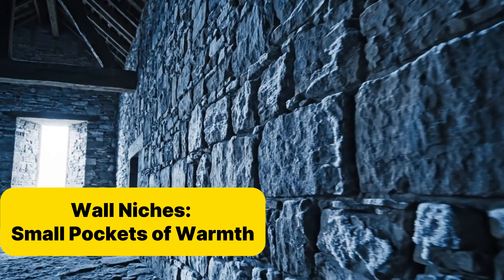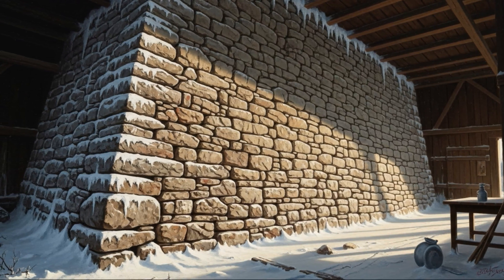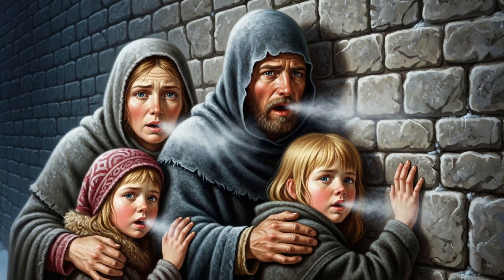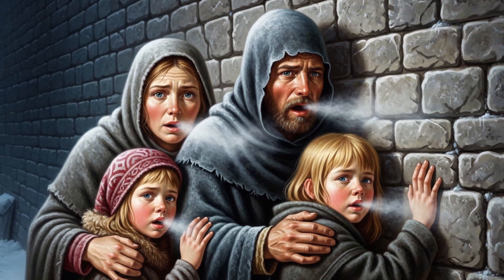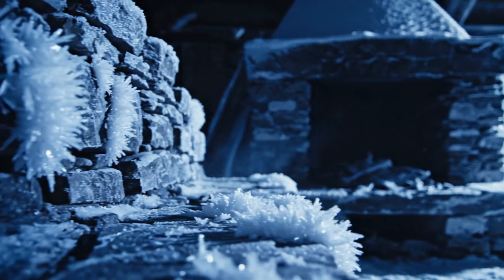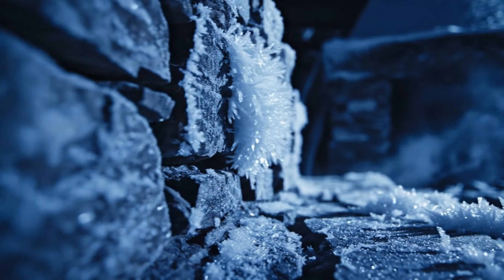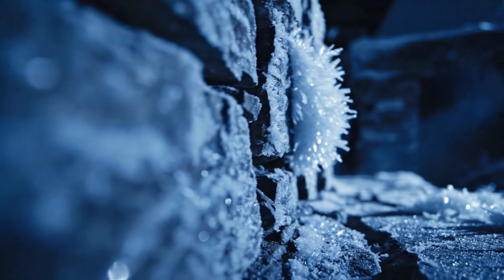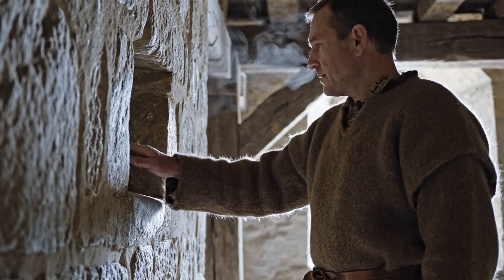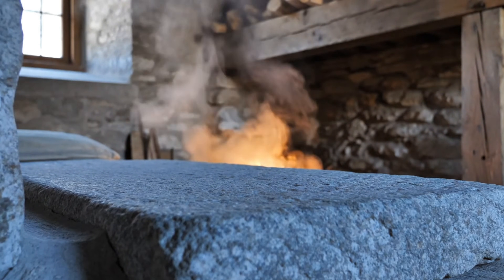Inside a medieval stone farmhouse, the walls were giants — 60 to 80 centimeters thick, cold to the touch, heavy enough to swallow every echo of warmth the family tried to hold onto. In a night of minus 40 degrees with no fireplace to radiate even a single line of heat, those walls should have been a curse. But the people who lived here knew something we often forget: a thick wall doesn't just take warmth — it also steadies the air. And inside that stillness, warmth can grow.